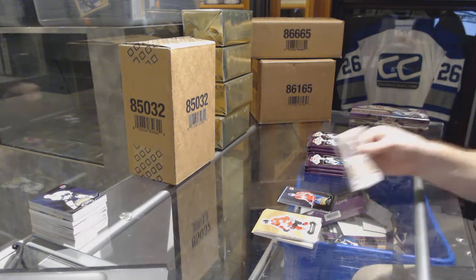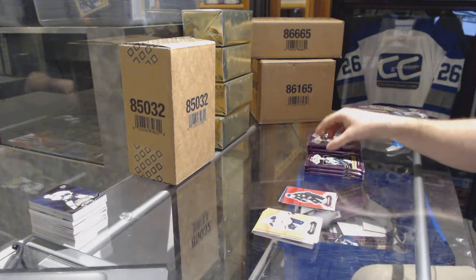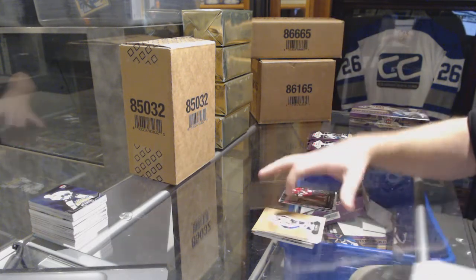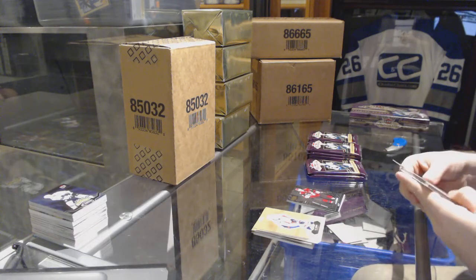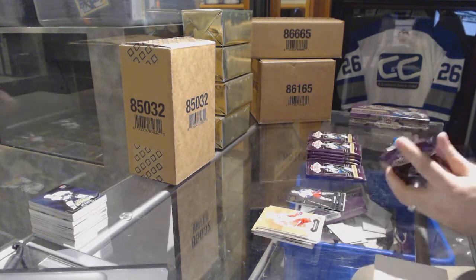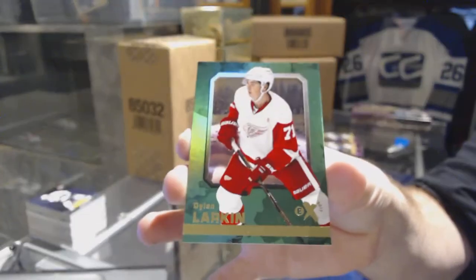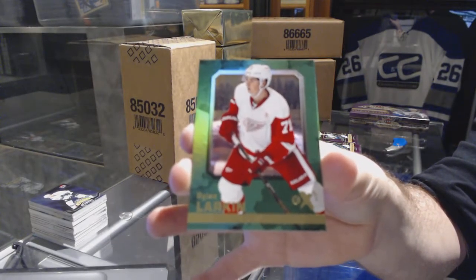Whoever has Washington, I might need that one too, by the way. Red Glow for the San Jose Sharks, Logan Couture. Dylan Strome, Metal Universe for the Arizona Coyotes. Zach Werenski, Metal Universe for the Blue Jackets. We have an EX for the Red Wings, Dylan Larkin.